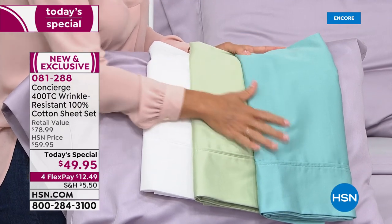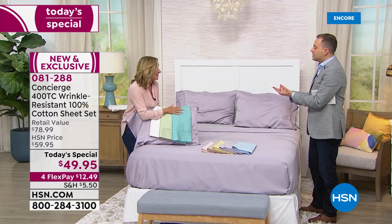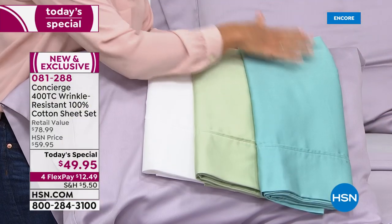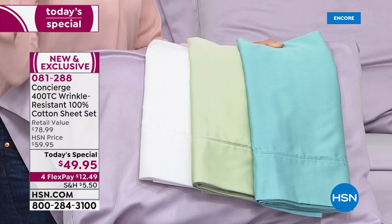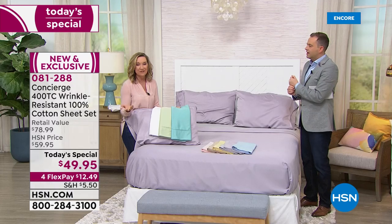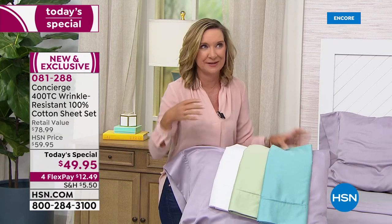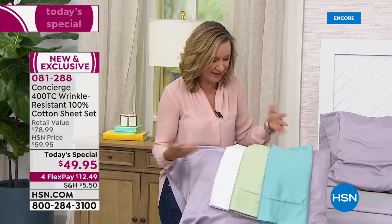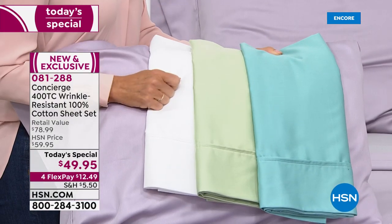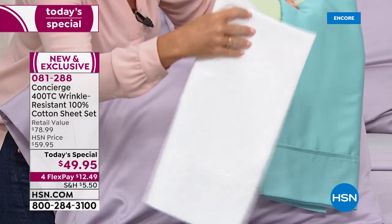And then the wrinkle resistant feature — what does that mean? It means they won't wrinkle as much. I own these sheets, I've been sleeping on them, I love them. I wash them and I was amazed — these are actually treated during production with a wrinkle resistant property, and they're 100% cotton. That's huge. So they're easier to care for, but they're still that all-natural cotton — breathable, durable, and it gets softer and softer the more you launder it. The rich colors: you can see that aqua, look at the sage, so pretty, light and bright.